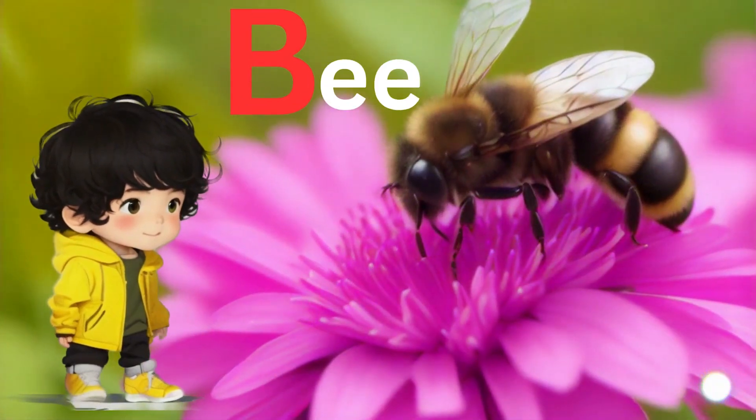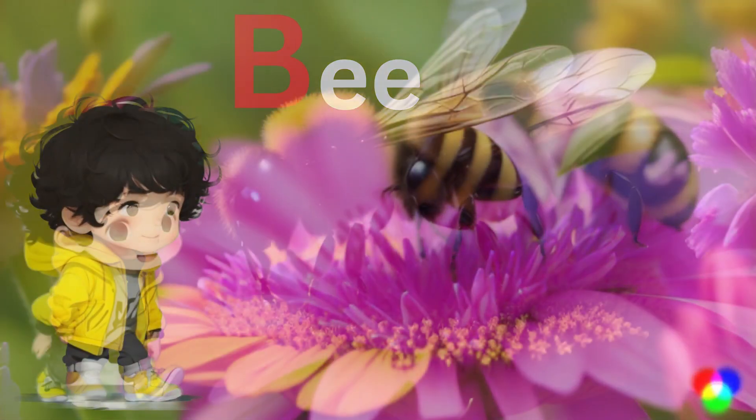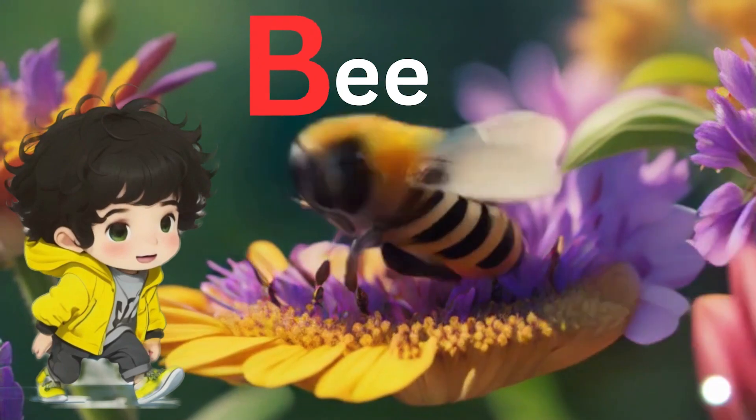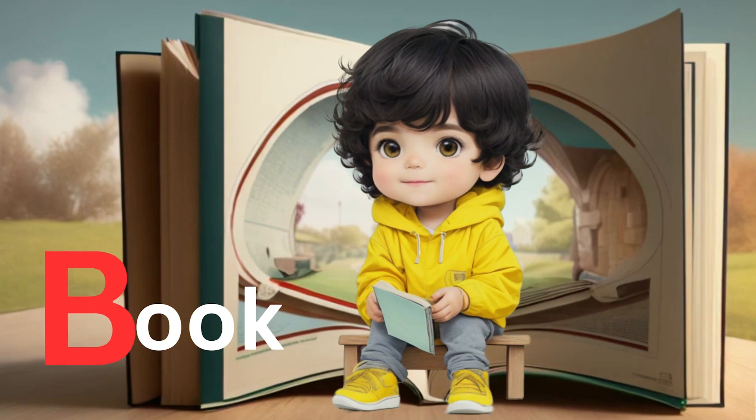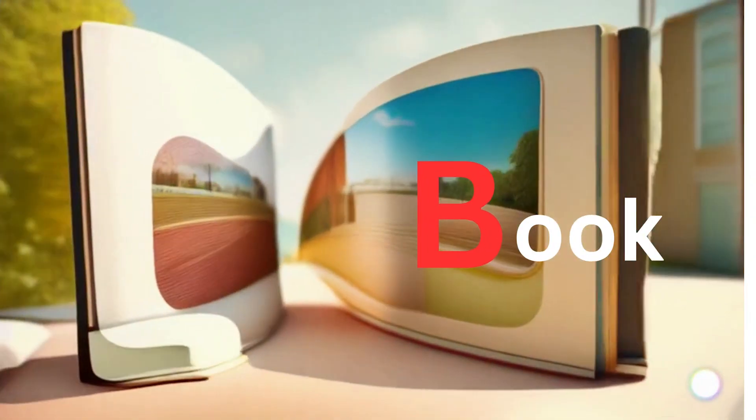Busy as a bee — Advik watches a bee collecting nectar, our eighth B word. Advik discovers a book full of wonderful stories, our ninth B word.